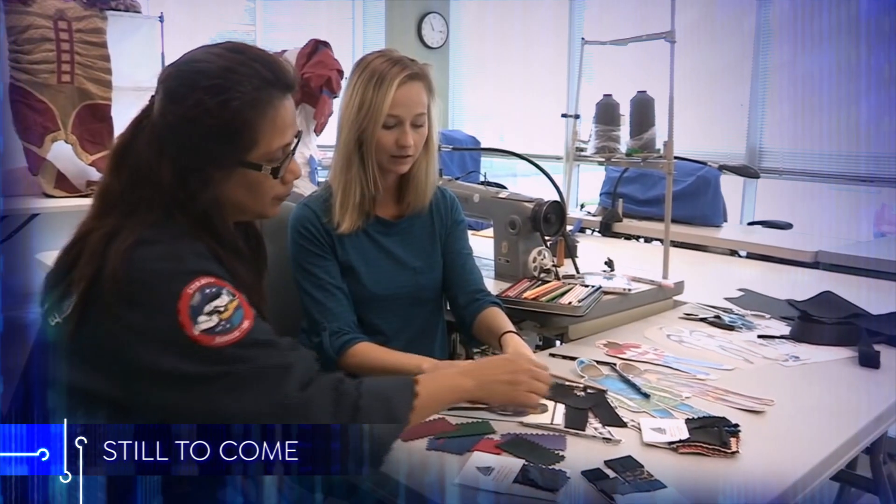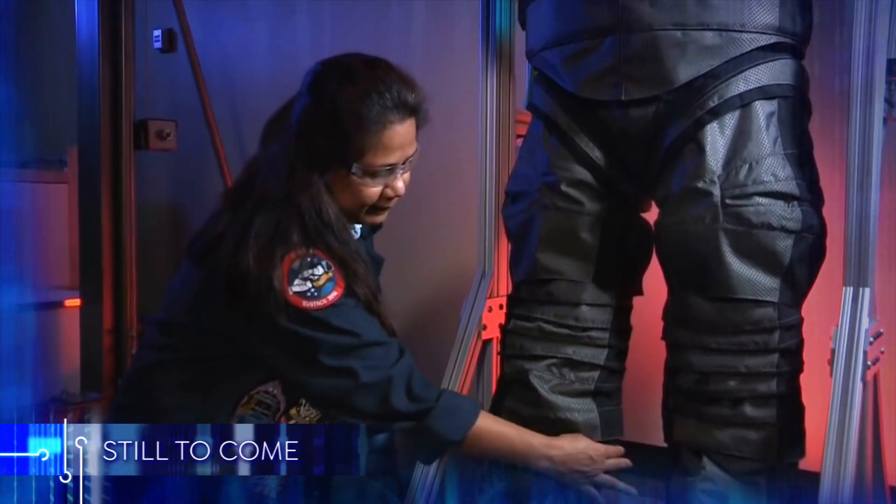Still to come: style and function feature in NASA's new spacesuits.